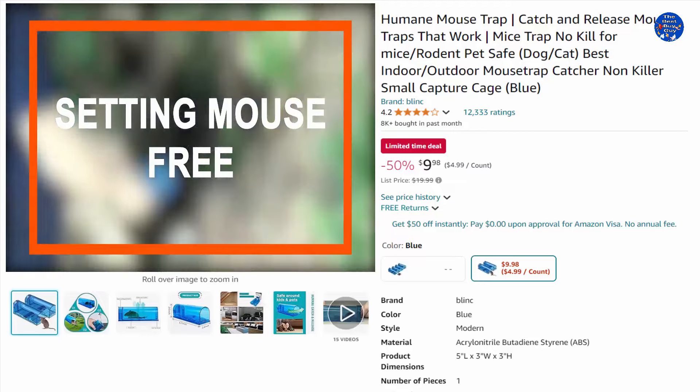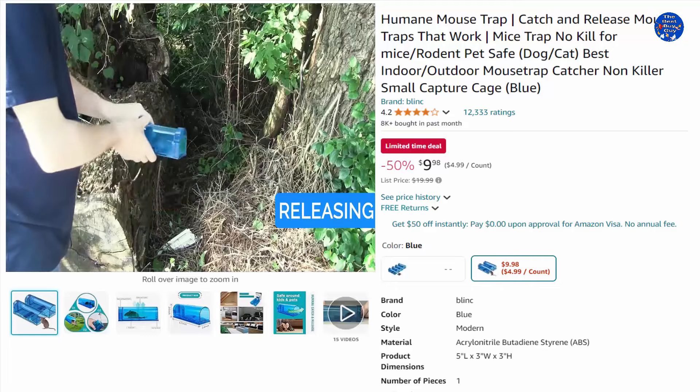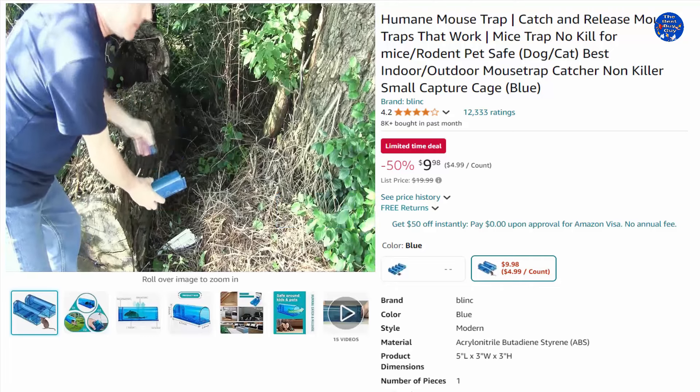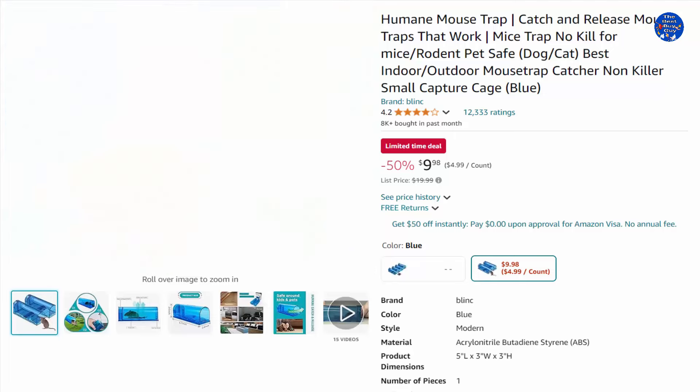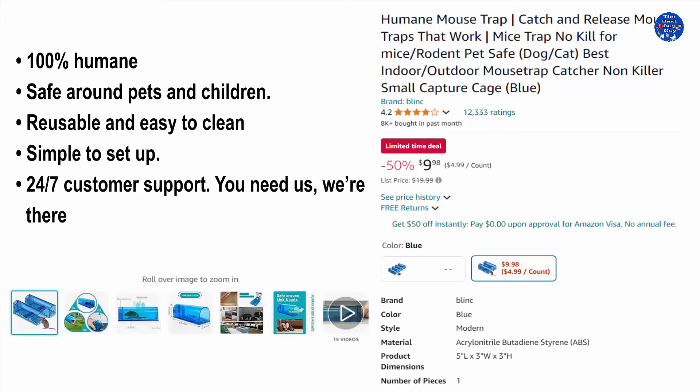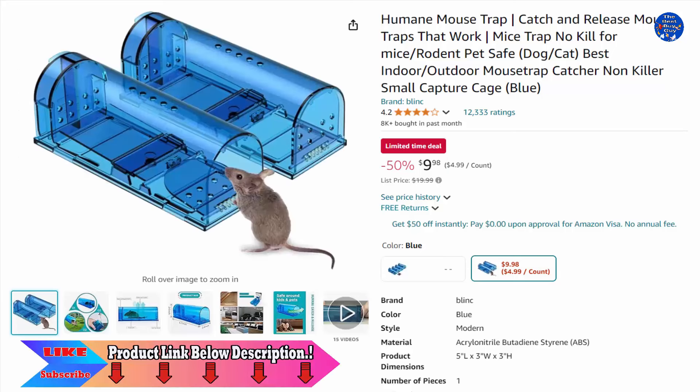The trap cage is made of high-quality materials that are durable and reusable, designed to last a long time and be used multiple times. It has a large capacity, allowing it to trap multiple mice at once, and is perfect for small spaces such as kitchens, basements, and attics. 50% off this $9.98 item, only on Amazon today.